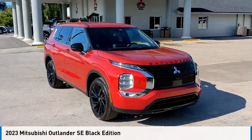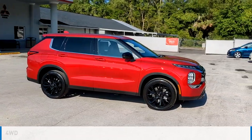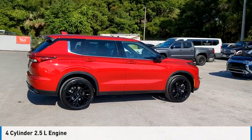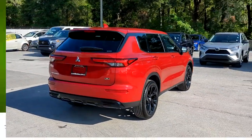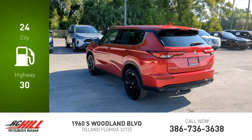Come test drive the 2023 Outlander. This vehicle is powered by a four-wheel drive, four-cylinder 2.5-liter engine and comes with a continuously variable transmission. Great fuel efficiency saves you money by requiring fewer trips to the gas station.